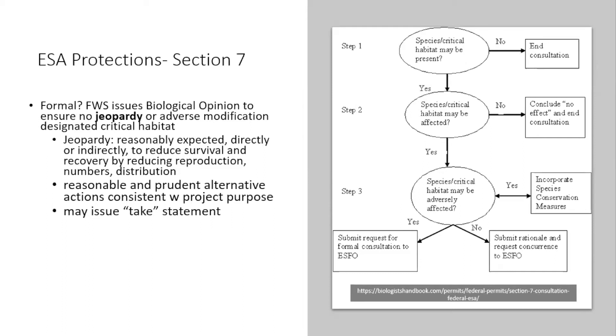If an agency determines that a project 'may affect but is not likely to adversely affect' a listed species or its critical habitat, they ask Fish and Wildlife Service to concur — and if the service agrees, the process is essentially finished, though mitigation measures may still be required. However, if they find the project will adversely affect the species, they must enter into formal consultation, the purpose of which is to determine if the action will jeopardize the species.